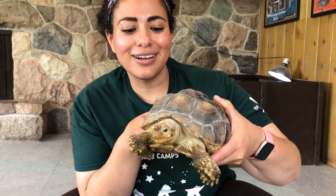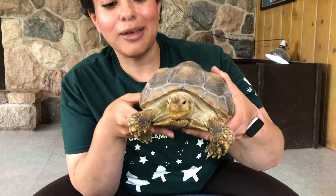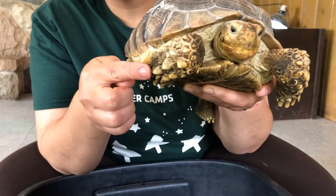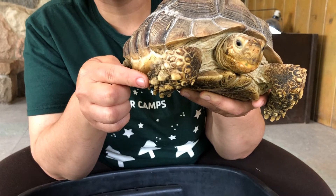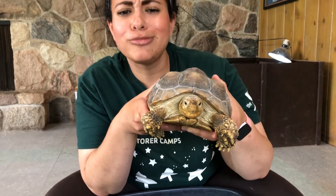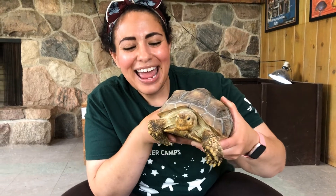Now tortoises are pretty awesome. One of the coolest things about them is they dig a lot. And if you see Pablo's front legs right here, they've got extra big tough spines, almost like Shredder from Teenage Mutant Ninja Turtles.